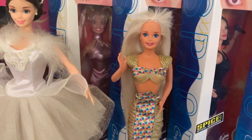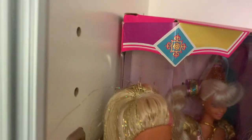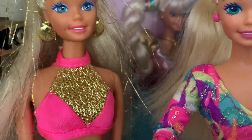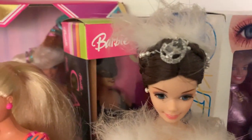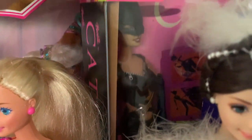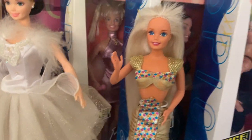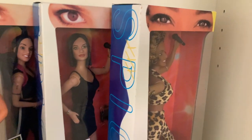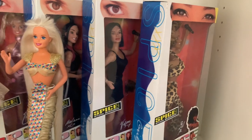Behind them I've got Rapunzel Barbie — this is the original 1995 Rapunzel. I had a different version as a kid but always wanted this one, so I was happy to get her in the box. Behind that I've got Catwoman — I took her out of the box but she's just kind of floating around, which is super cool. And then I've got the Spice Girls dolls — Baby, Posh, Sporty, and Mel B Scary Spice at the front. I'm just missing Ginger Spice, who's surprisingly hard to track down, but I hope to complete the collection.